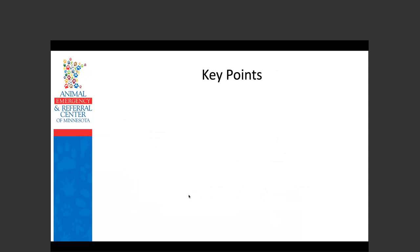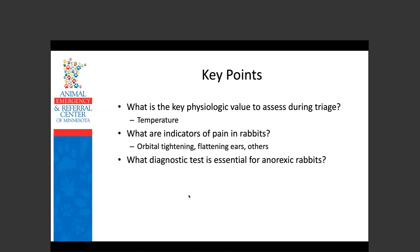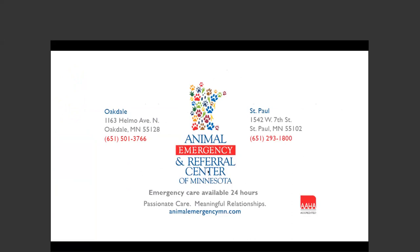Review of key points: the key physiologic value to assess during triage is rectal temperature. Indicators of pain in rabbits include orbital tightening, flattening the ears, tremoring, and pulling the nose back. The diagnostic test essential for anorexic rabbits is abdominal radiography. The appropriate dose of meloxicam in rabbits is 1 mg/kg PO or subcutaneous Q24H. And with that, the presentation is complete — happy to take questions.